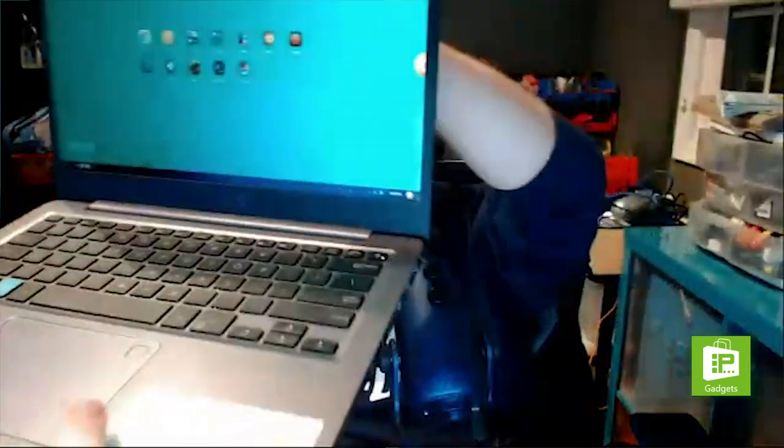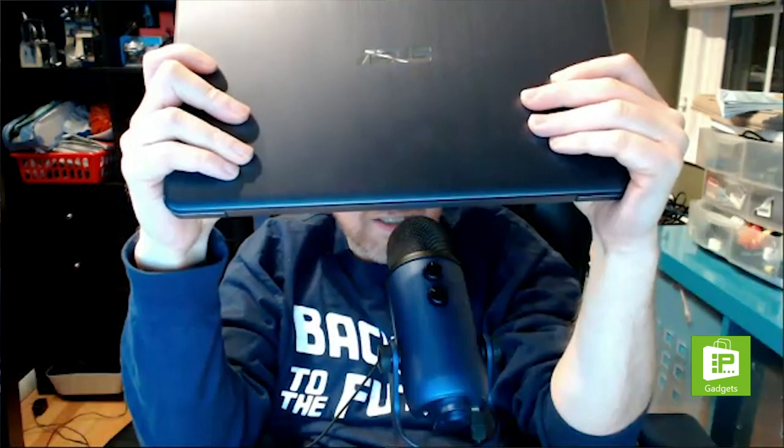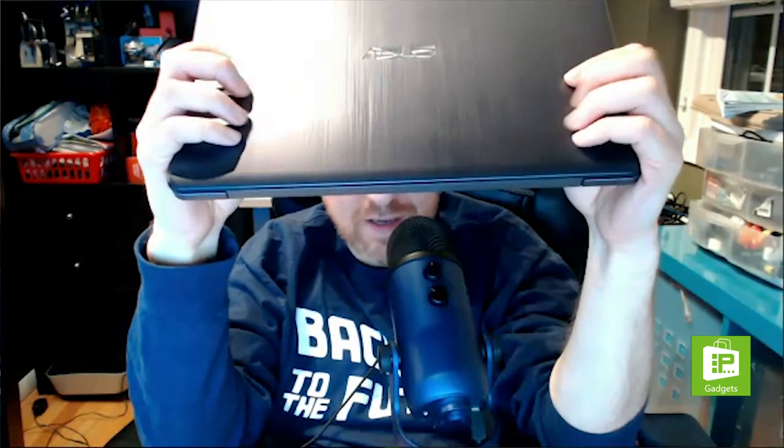The Hack Computer is an Asus 14-inch notebook — technically the Asus E406MA for those keeping track of model numbers at home. It is a 14-inch notebook with a 1080p display, Pentium processor, 4 gigs of RAM, and 64 gigs of eMMC memory, along with a pretty decent battery life.